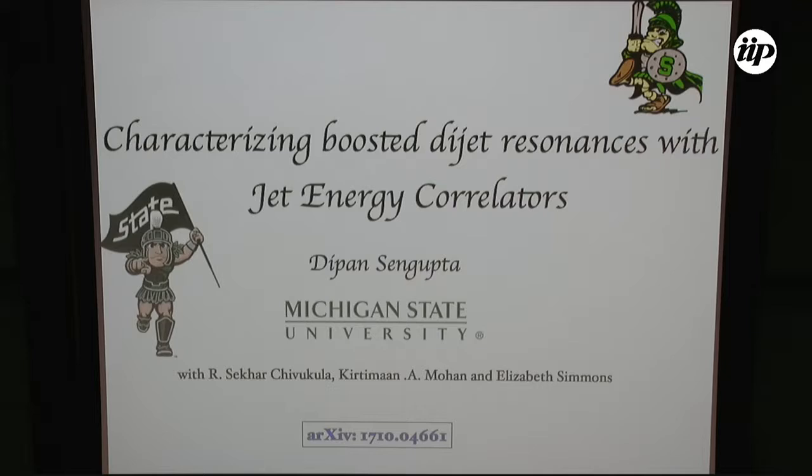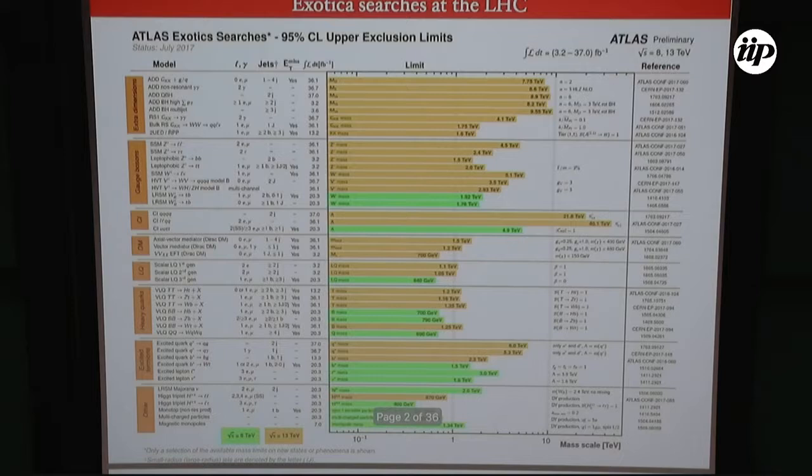This is work done in association with my collaborators at MSU; you can check out the link for more details. So this is the status of the Exotica search, and unfortunately all we have are limits and nothing else. Limits, of course, depend on what you're looking at — the couplings, the various benchmark points. This is just a broad overview of things, and all these limits, as you know, have to be taken with a pinch of salt.